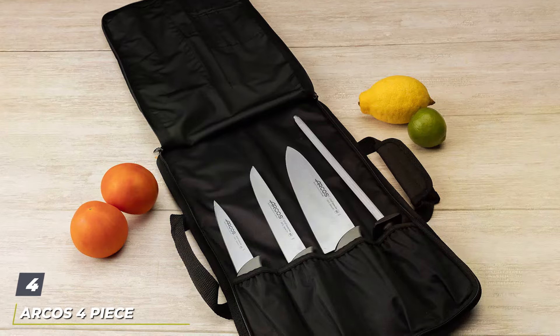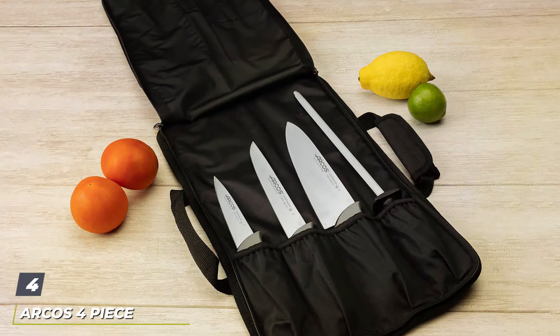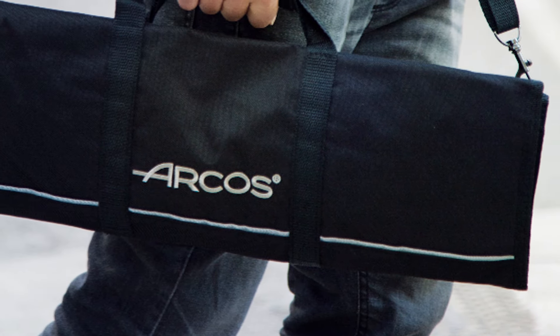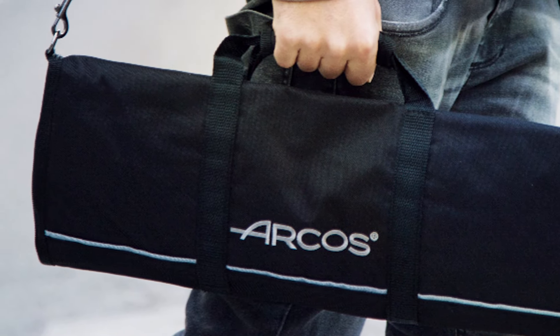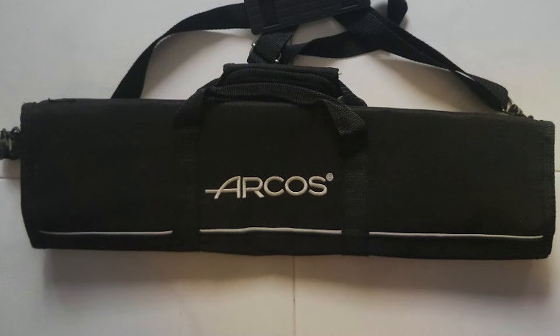Number 4. The AMRCOS 4-Piece Knife Roll Bag is a sleek, minimalist option designed for chefs who prefer to carry only the most essential knives. Made from high-quality polyester, this roll bag offers durability and lightweight portability, making it ideal for daily use. The material is also easy to clean, a crucial feature for maintaining hygiene standards in the culinary world.